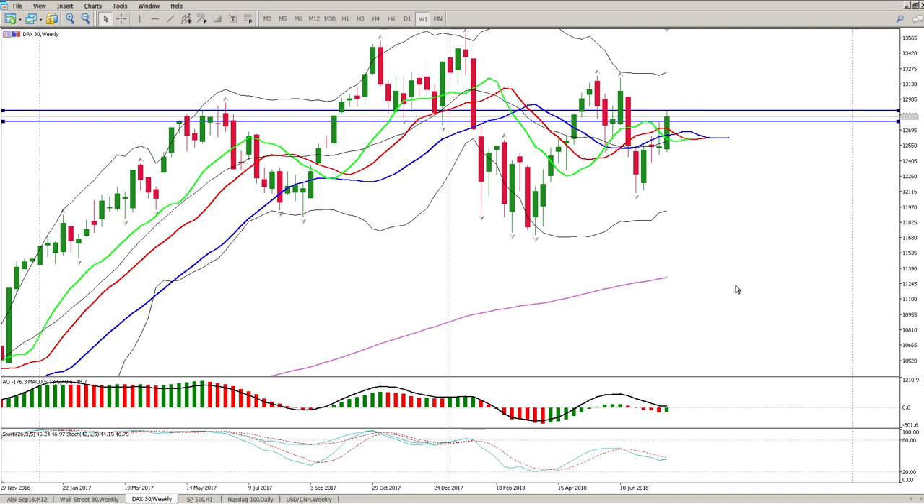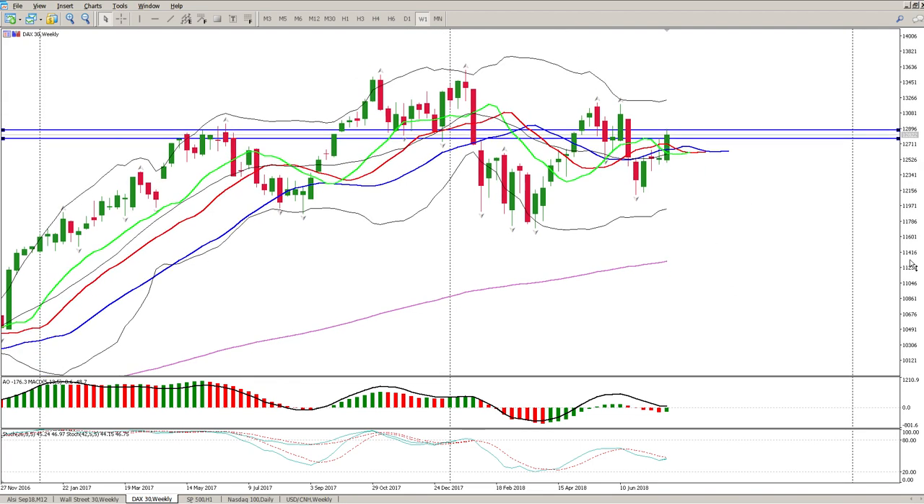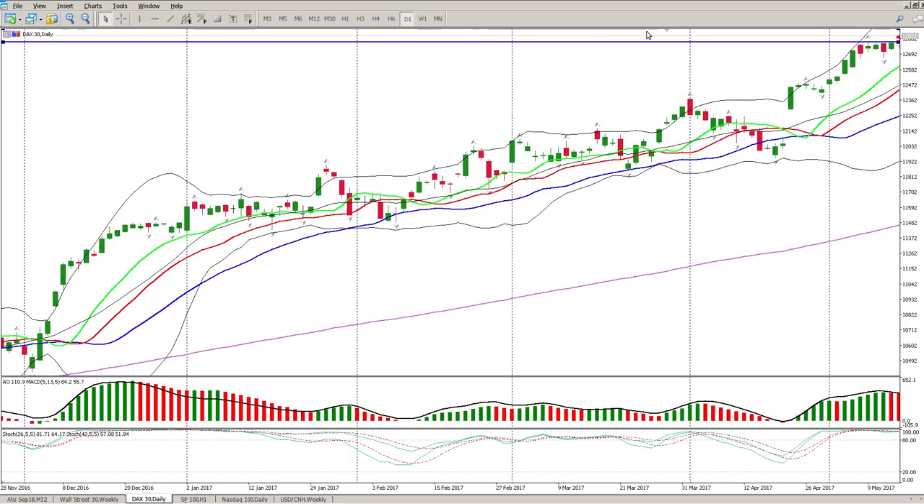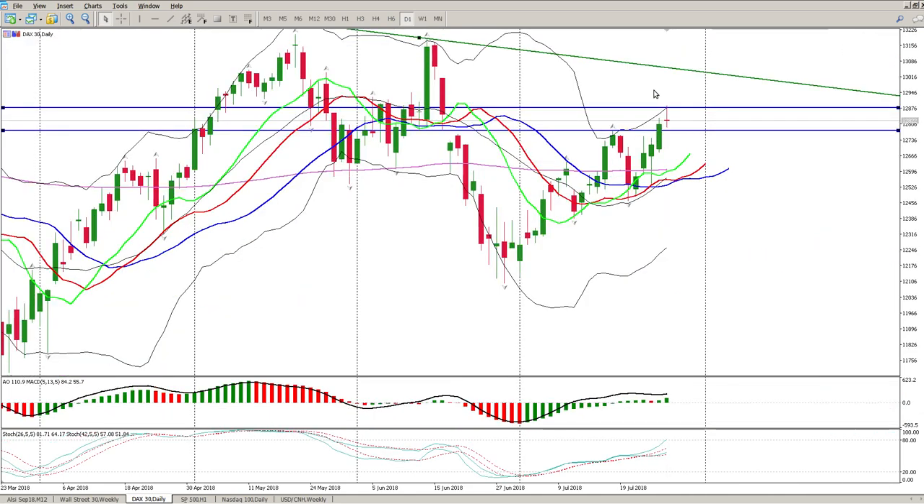The question now is: are we going to consolidate in this area and break to the upside, or reverse off this area? Is this going to be yet another lower high? You can see that is our trend to the topside. We're also in the middle of the 200 moving average, which is an indication of range-bound trading.